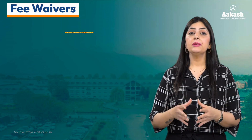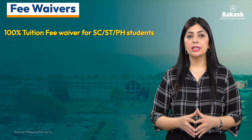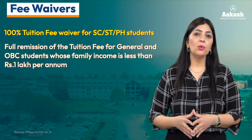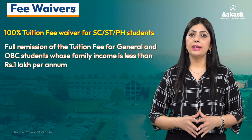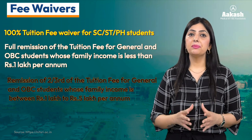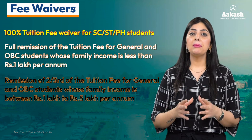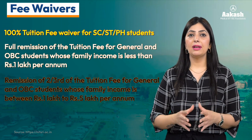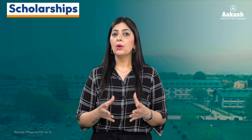Here are some fee waivers offered by the government: 100% tuition fee waiver for SC, ST, or PwD category students; full remission of tuition fee for all General and OBC category students whose family income is less than 1 lakh per annum; and two-thirds remission of tuition fee for General and OBC category students with family income between 1 lakh to 5 lakh per annum.